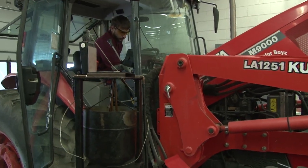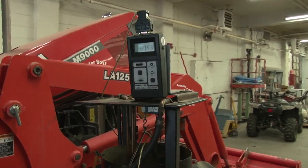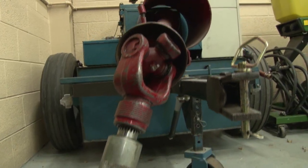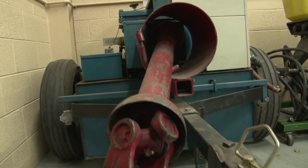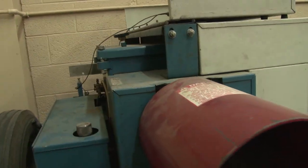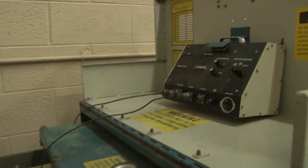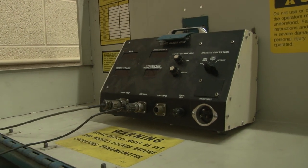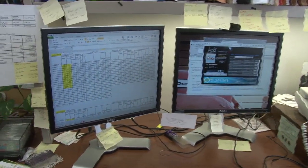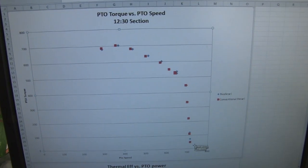Biological and ag engineering is also actively involved. Today we're setting up for a biodiesel lab. We run a test using this tractor and a dynamometer using conventional diesel fuel, and then a week later we come back and run biodiesel using the same setup, taking the same data points and comparing the two fuels. We then plot the data together to show the difference between biodiesel and conventional diesel — which basically is not much of a difference at all.